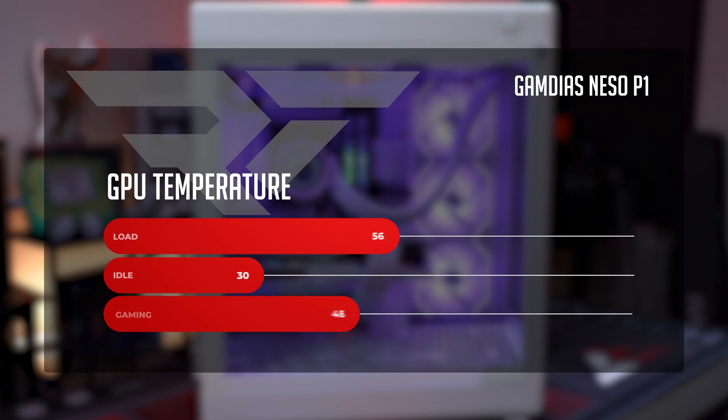What about the ASRock Steel Legend Radeon RX 7900GRE thermally? Given the direct airflow from the two Phanteks fans, pretty dang good — and it's another thing I really love about this case. At idle, the GPU is chilling at a cool 32 degrees Celsius. When gaming or under load, we saw it pop up to a whopping 59 degrees Celsius, which is fantastic and leaves headroom for overclocking and tweaking the GPU. So very solid thermals for both CPU and GPU.